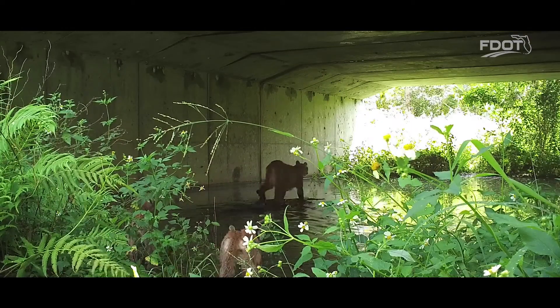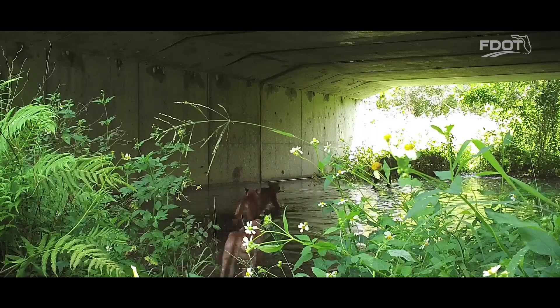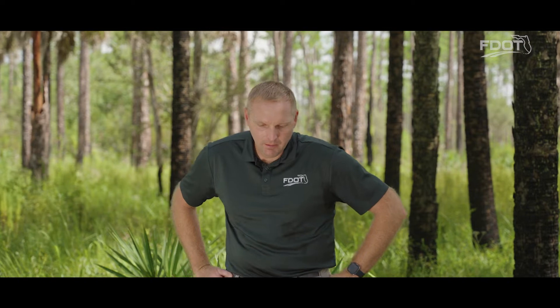That video really hits home regarding the importance of wildlife crossings and the work that's done to make this happen. It's hard work every day, and when you see that footage, it truly drives home why it matters.